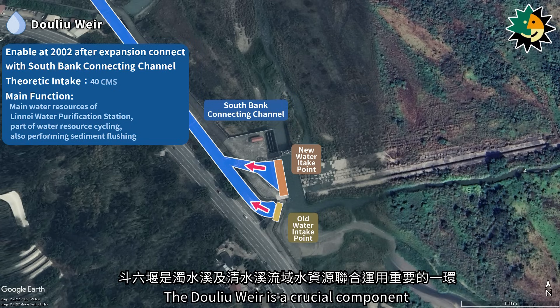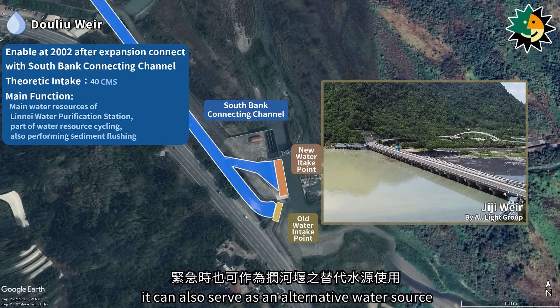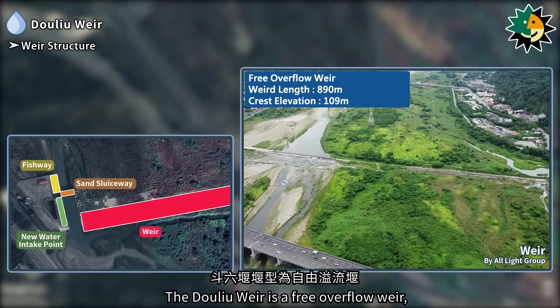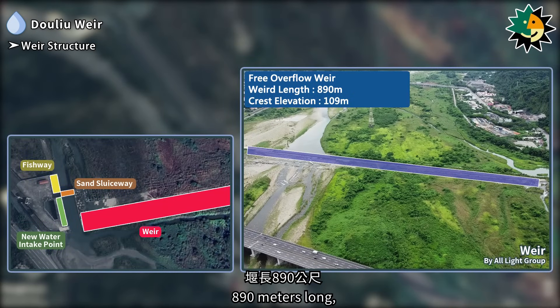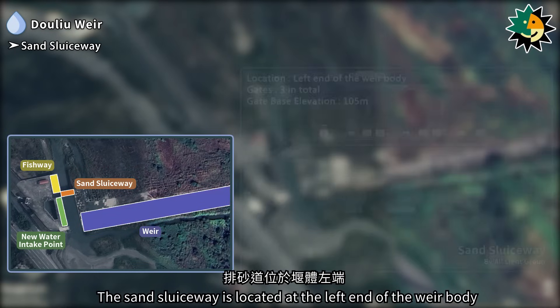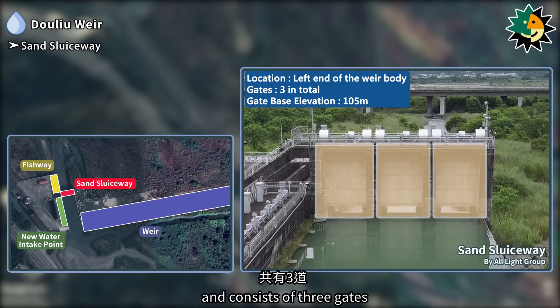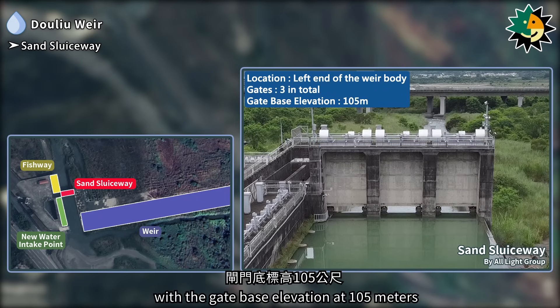The Dolio Weir is a crucial component in the joint utilization of water resources from the Zhuxue and Qingxue Rivers. Besides assisting with the sediment flushing operations of the G.G. Weir, it can also serve as an alternative water source for the Weir in emergencies. The Dolio Weir is a free overflow Weir, 890 meters long, with a Weir crest elevation of 109 meters. The Sand Sluiceway is located at the left end of the Weir body and consists of three gates, controlled by sluice gates, with the gate base elevation at 105 meters.